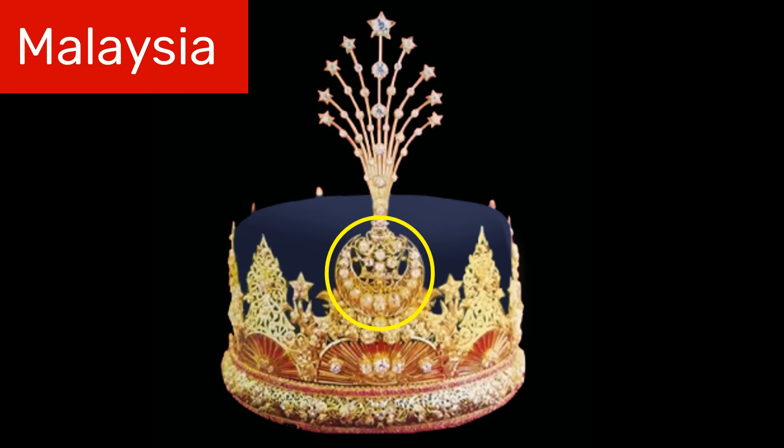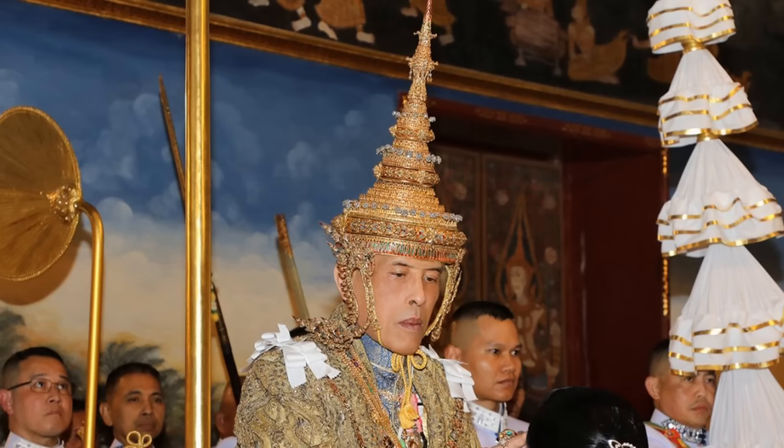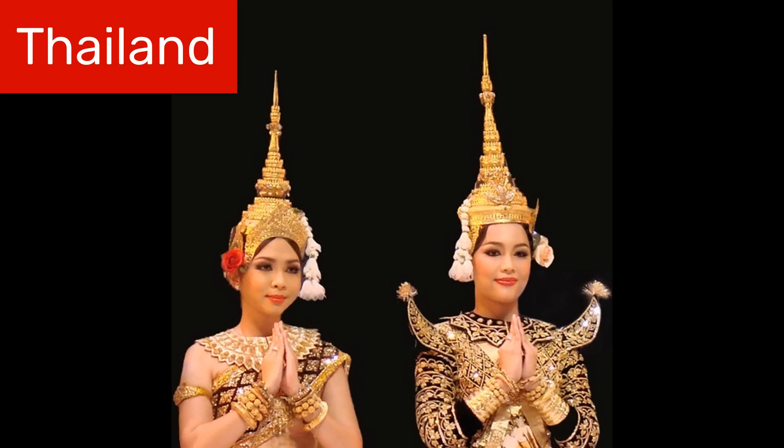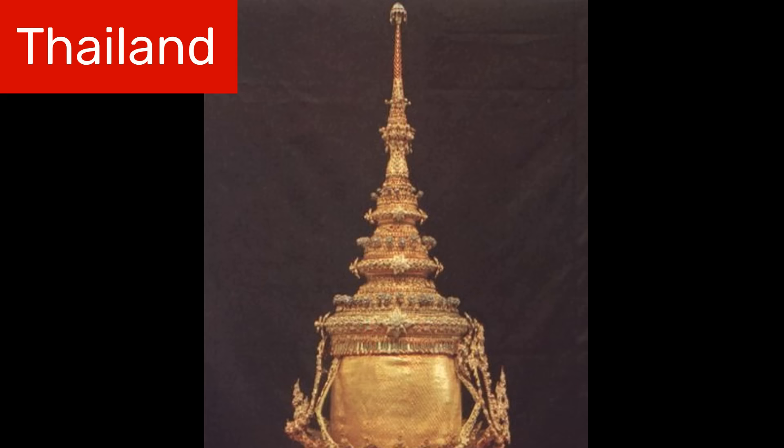Another Asian country that is still a monarchy today is Thailand, and Thailand has a very distinctive crown known as the Great Crown of Victory. It has a conical shape with a very tall pointy top. In Thailand, this type of headgear is called a mongkut and it is also worn by performers doing traditional dances. The cone part of the Great Crown of Victory is over 2 feet tall – that's 60 centimeters – but it also has two side pieces that hang down over the ears. Altogether, it weighs a whopping 7 kilograms, that's over 15 pounds. The main part of the crown, which is made of gold and enamel, is about 240 years old, having been made for the first Chakri king of Thailand, Rama I.